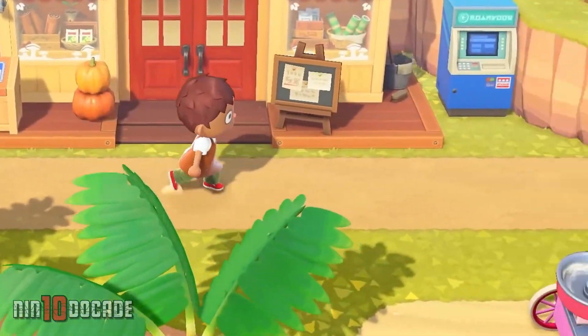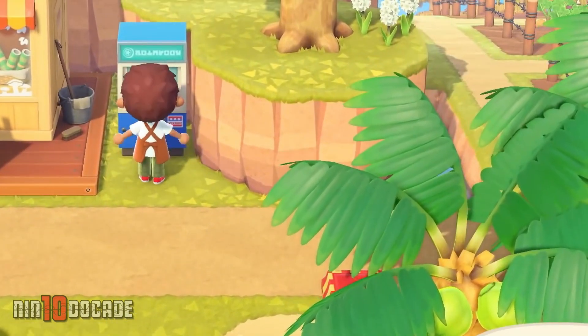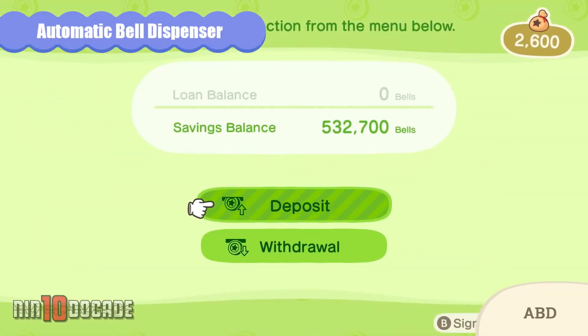Welcome to NintendoCade Channel, I am Evelyn. In this episode, I will be showing you how you can get the ABD, which is also known as the Automatic Valve Dispenser in Animal Crossing New Horizons. So let's get started.